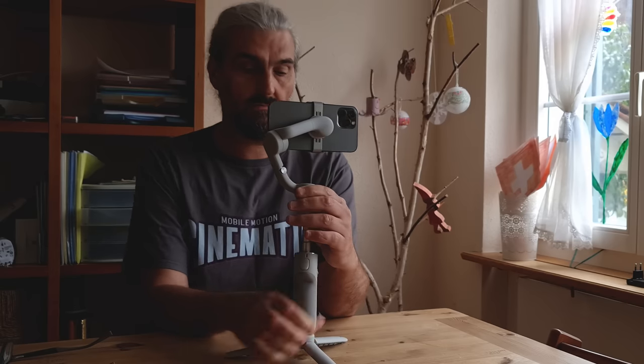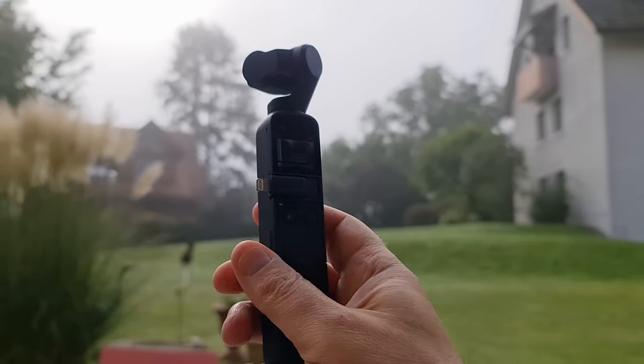Hey everyone, what makes a shot cinematic? Well, that's what this video is all about. Whatever camera setup you have — a DJI gimbal, a pocket camera, or a Duane gimbal — everything that I'm going to talk about in this video is relevant to you and your videos. I'm going to ask: are these shots cinematic? And I've got five different shots to talk about.